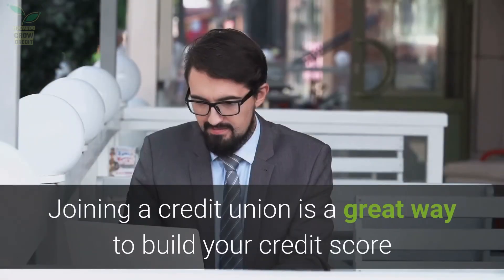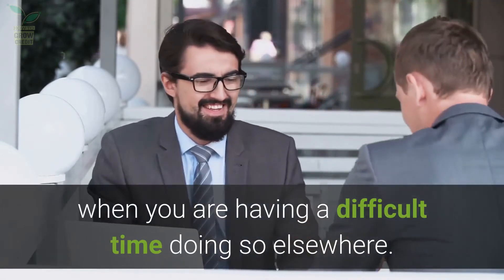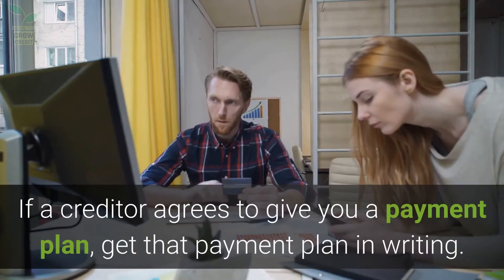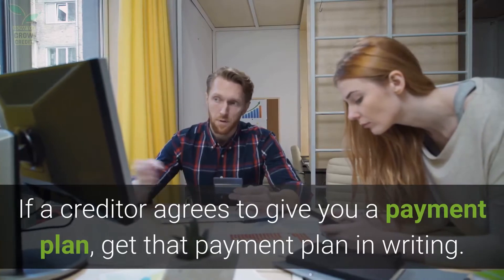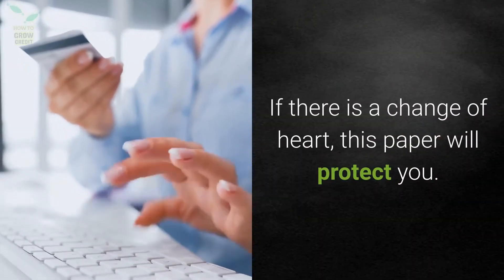Joining a credit union is a great way to build your credit score when you are having a difficult time doing so elsewhere. If a creditor agrees to give you a payment plan, get that payment plan in writing. If there is a change of heart, this paper will protect you.